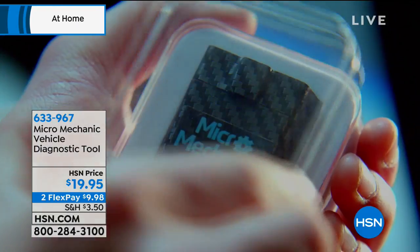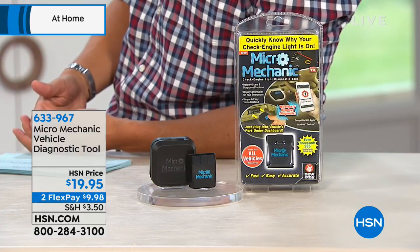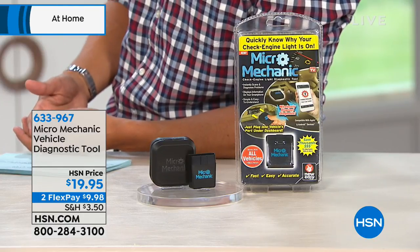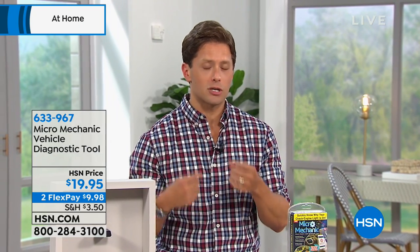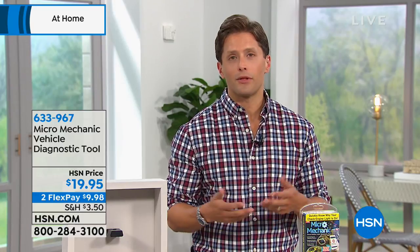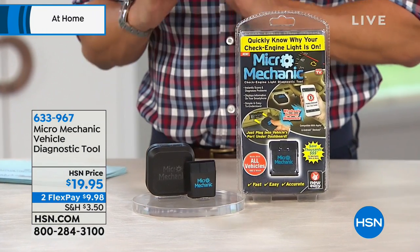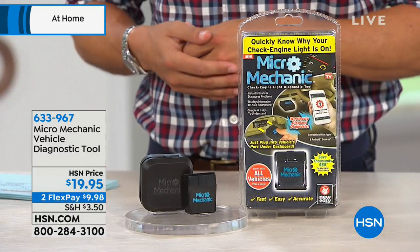When the kids have to get to school and you have to get to work and your check engine light is on, this Micro Mechanic tool lets you know whether you can go about your day — it needs to be fixed but it's not a safety issue — or whether you need to cancel your day, make other plans for the kids, and get your car towed or directly to the mechanic. Just that peace of mind, knowing that little light is the beginning of actual information and a real plan.